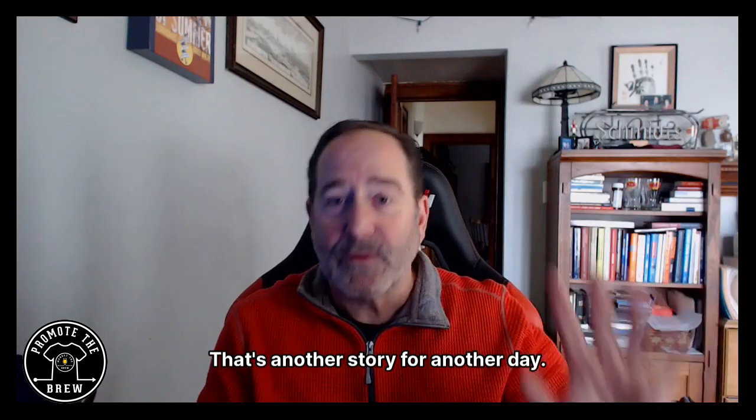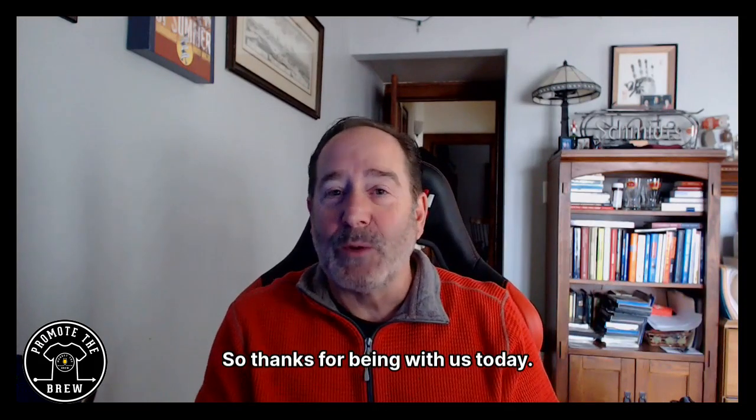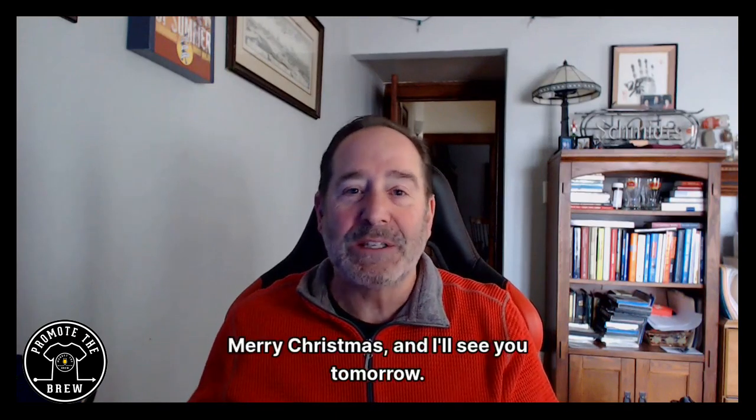That's another story for another day. Thanks for being with us today, Merry Christmas, and I'll see you tomorrow.